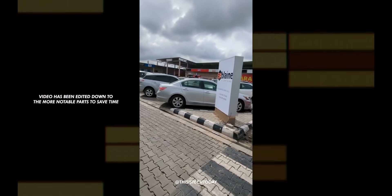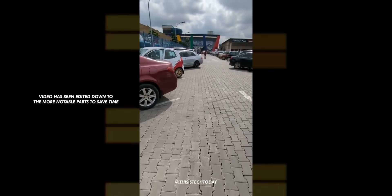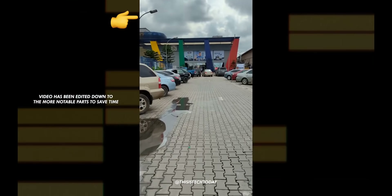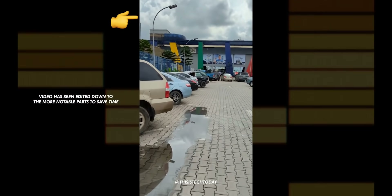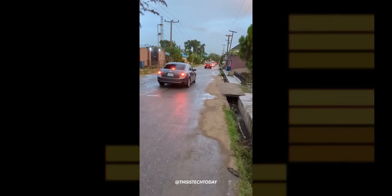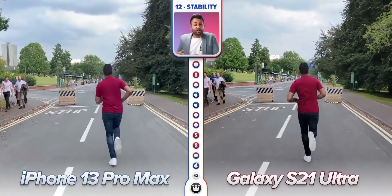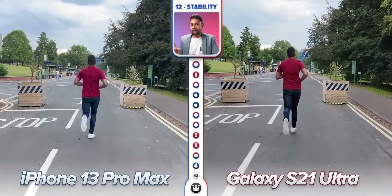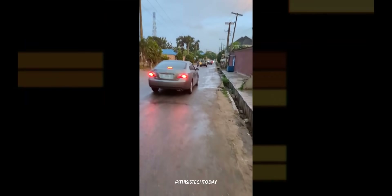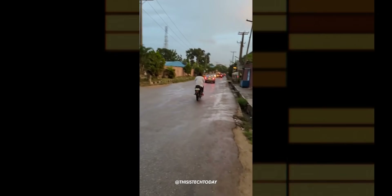The video is filmed at 1080p which makes it a bit harder to judge the true quality, but it looks good. One thing I'd like to mention is that the optical image stabilization seems to not be on par with other flagships like the Galaxy S21 Ultra — you can feel every step taken. For comparison, looking at the iPhone 13 Pro Max vs the S21 Ultra's stabilization test, it's safe to say the Pixel 6 Pro is around the same ballpark as the iPhone 13 Pro Max, with the S21 Ultra clearly better than both.